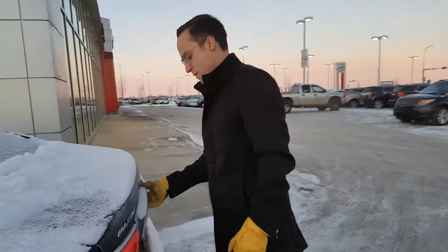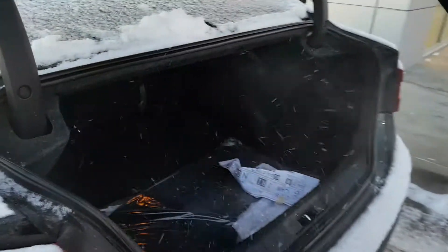You do get quite a bit of trunk space in the back too. You can see lots of trunk space back there — kids can play hockey, that kind of stuff.